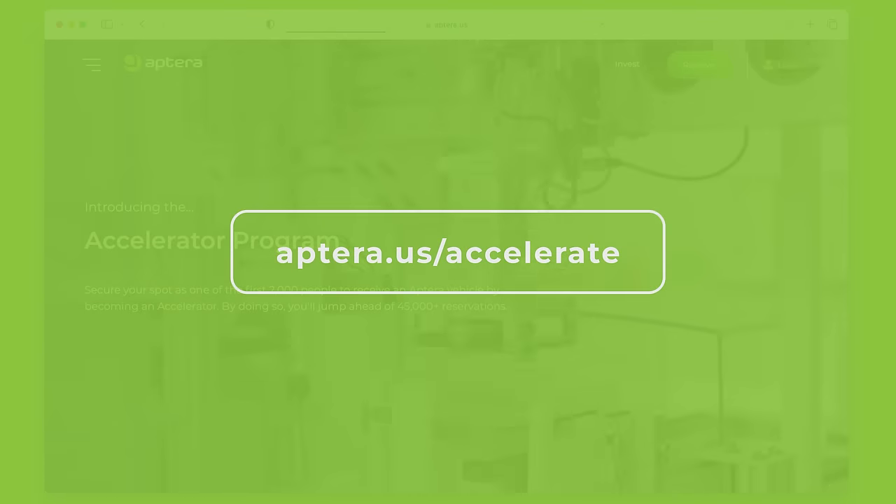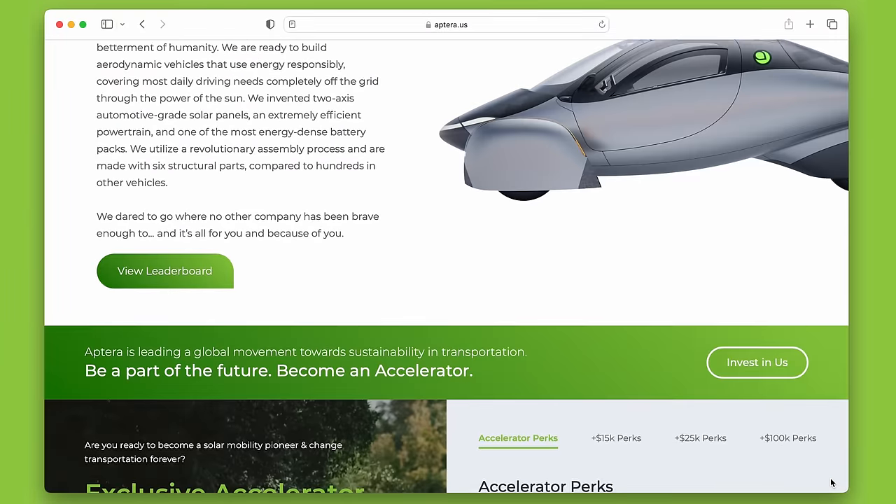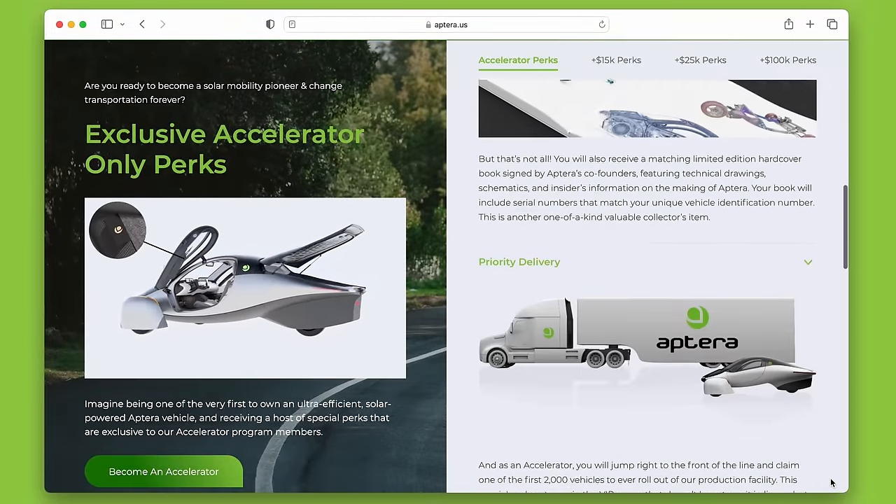The best part — the solar panels are a whopping 40% lighter than before. In other exciting news, we now have less than 500 priority delivery slots left in our accelerator program. This limited-time opportunity allows Aptera fans to become co-owners of Aptera, accelerate our solar future, and secure one of the first 2,000 Aptera vehicle delivery slots. Check out aptera.us/accelerate for more information on becoming an accelerator. We're looking forward to closing out this program in the coming months.